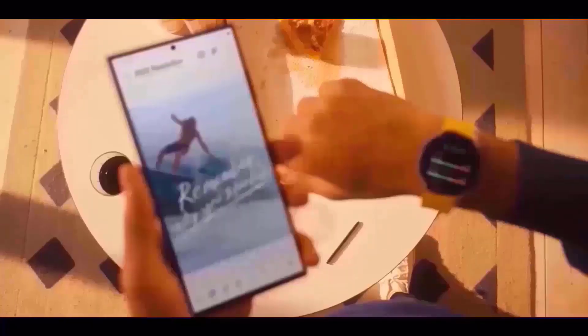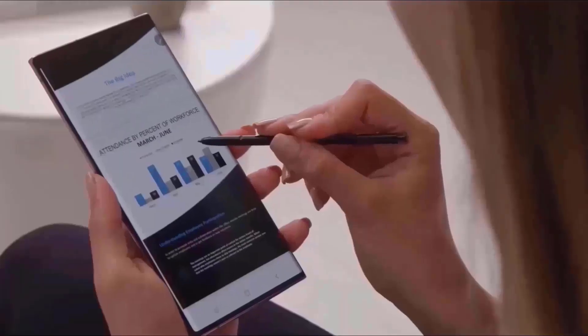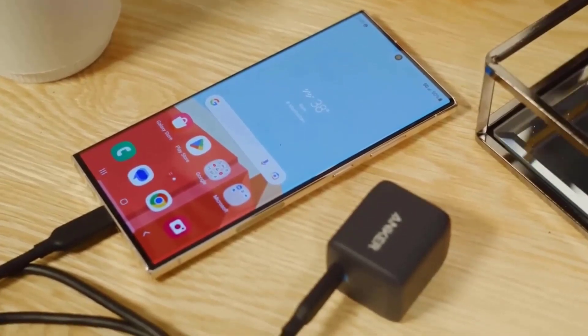The much larger memory of the new S24 phones improves their functionality. Particularly, the S24 Ultra may feature up to 16GB of RAM, which means you can multitask on your phone without experiencing any lag.